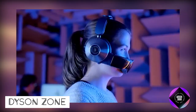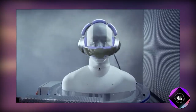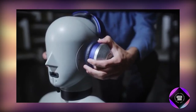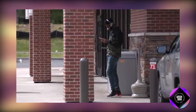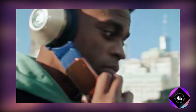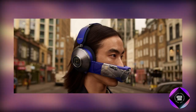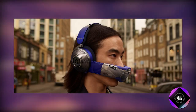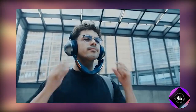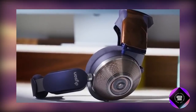Dyson Zone is a unique gadget combining noise-canceling headphones with air purification. Featuring a dual-layer filtration system and adjustable airflow, it delivers purified air to the nose and mouth. Advanced noise cancellation with high-fidelity speakers and personalized EQ settings promise a rich audio experience. The lightweight design ensures comfort during extended wear, and the visor can be detached for regular headphone use. However, debates surround its bulky appearance, limited battery life when using both features, high price, and the real-world effectiveness of its air purification. Supporters emphasize potential health benefits while critics question practicality, continuing the debate as more data and user experiences emerge.